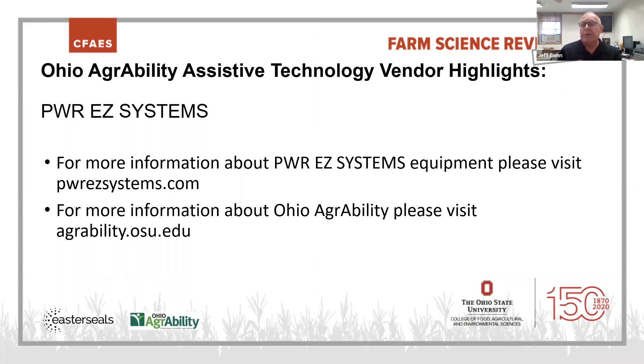Thank you so much, Jeff. If you'd like more information about Power EZ Systems equipment, please visit their website at pwrezsystems.com. If you'd like more information about Ohio AgrAbility, please visit agrability.osu.edu. Thanks again, Jeff — you have a good fall too.